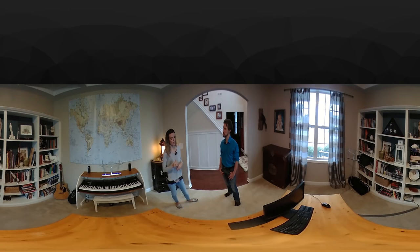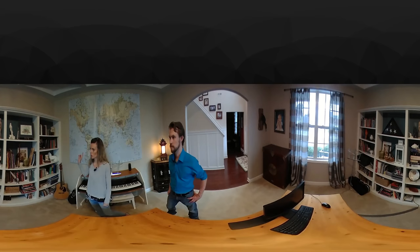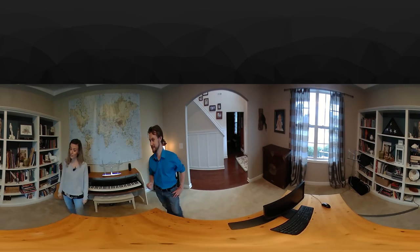We do music practice in here. You'll see the piano, you'll see some guitars. Over here we have some violins. This is also where we store a lot of our books — not all of our books. There are pretty much books in every room, but a lot of books are in here.